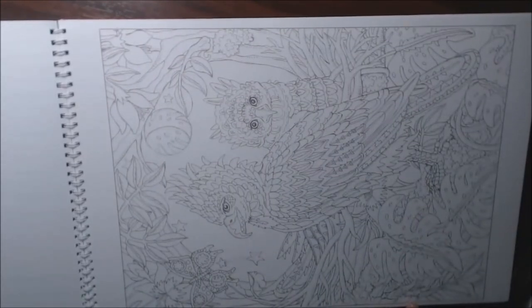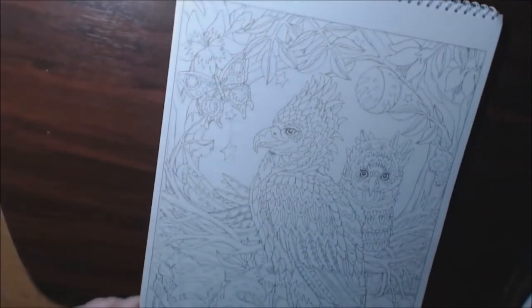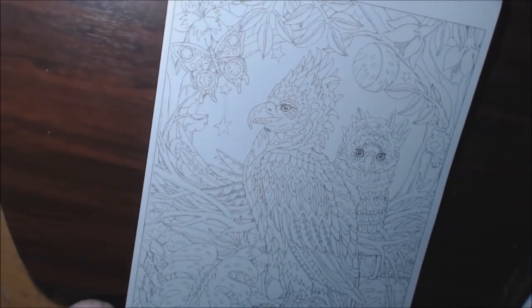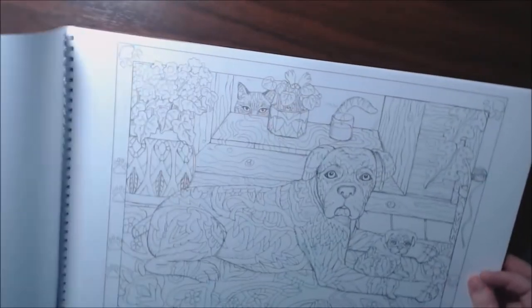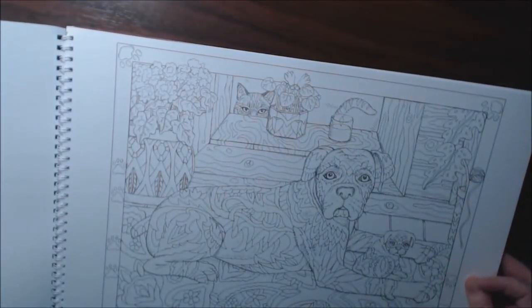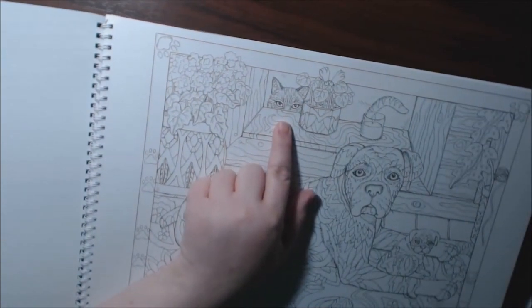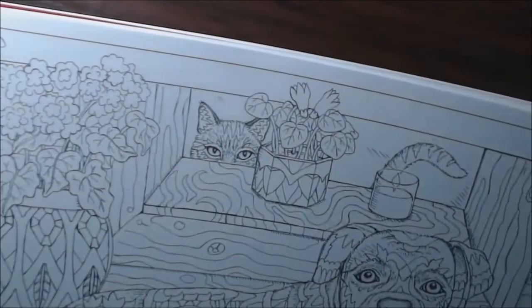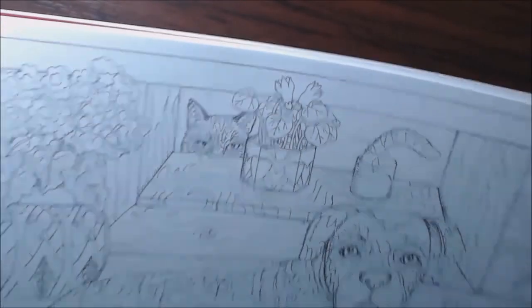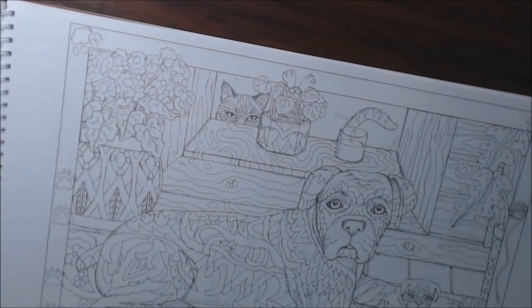They look really really cool when they're colored in too — look how beautiful! Oh wow, look at this sneaky little one — look at him sneaking, his tail sticking up. It looks just like my cat.